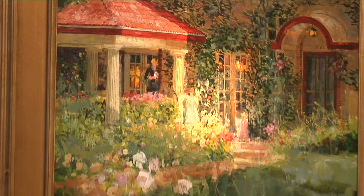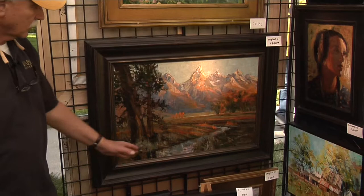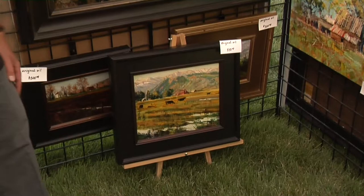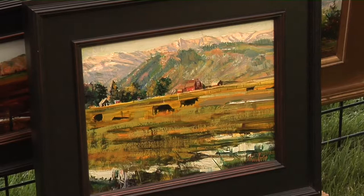This one down here is from Mormon Row in Teton National Park. It's got this little creek down here and the beautiful mountains off in the distance with the fall colors, which I really like to paint with. Down here is a little Cache Valley scene of cows out in the field with the red barn. It's kind of a nice little one.